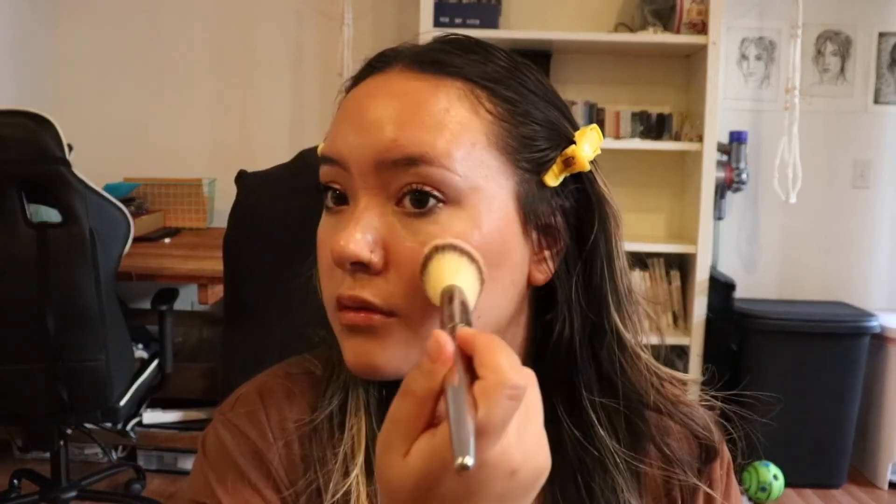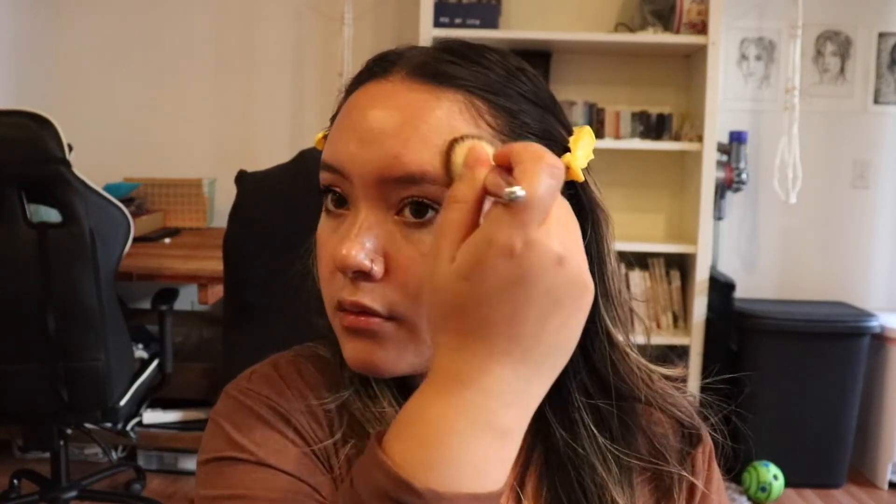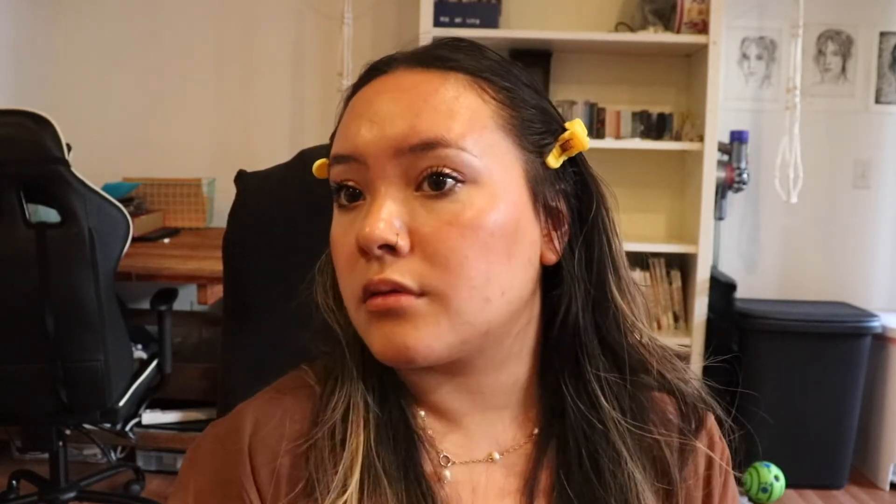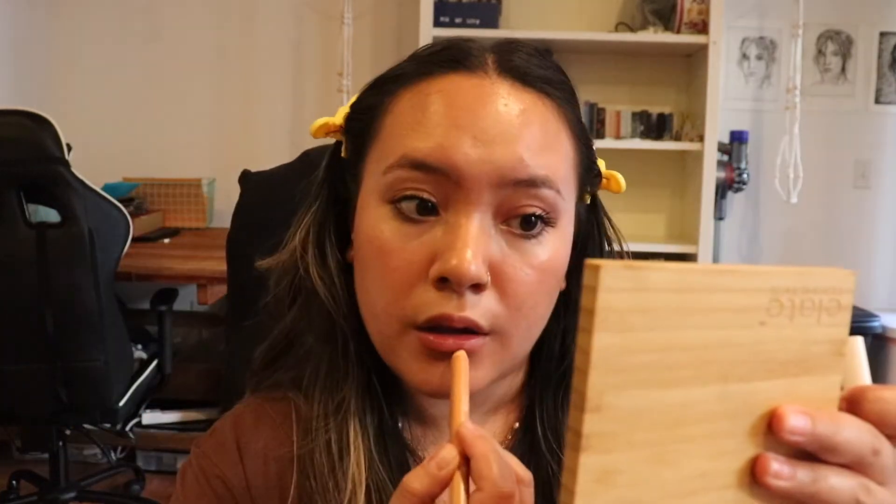I'm doing the same method and using the Milk blush, just tapping it in. This is the one that Sephora had for their birthday collection, so whatever shade they had for that is the one I'm using. I'm doing a C motion from my forehead to the cheeks.